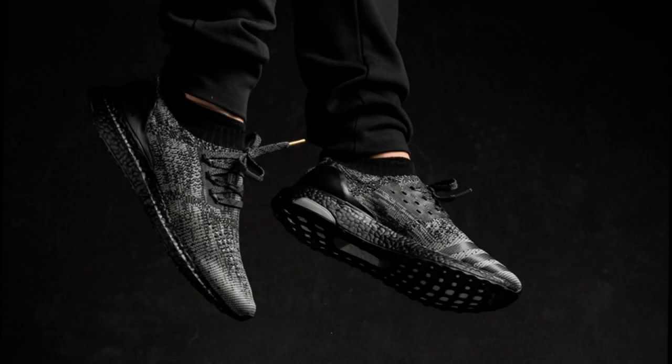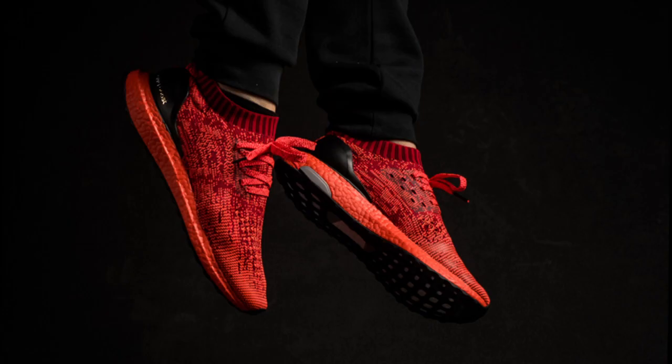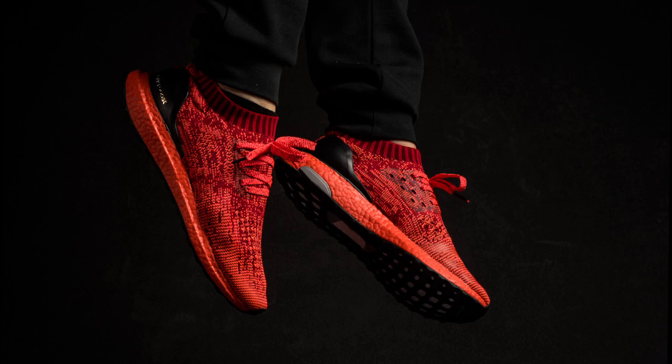Following on Saturday, Adidas finally delivers on Colored Boost, with three Ultra Boost Uncaged LTD colorways releasing worldwide on July 16th. Triple White, Black Boost, and Red Boost colorways will be available, with early links in the description.